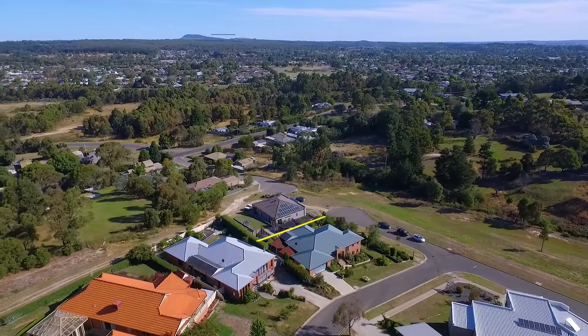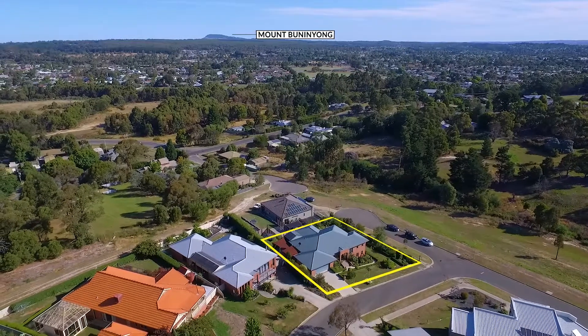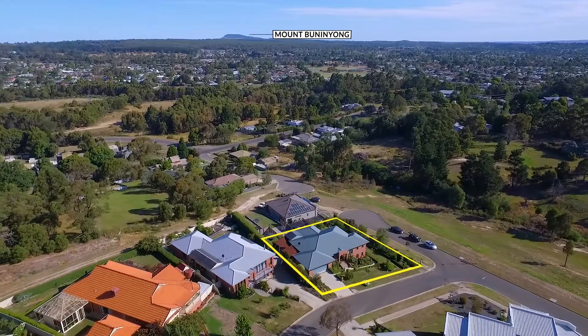Located on a quiet cul-de-sac on a corner allotment with elevated views across the Mount Bunning Yon, it really gives you that rural lifestyle.